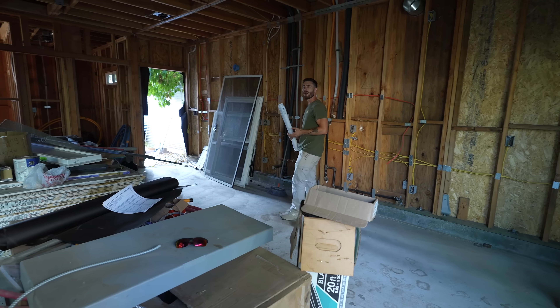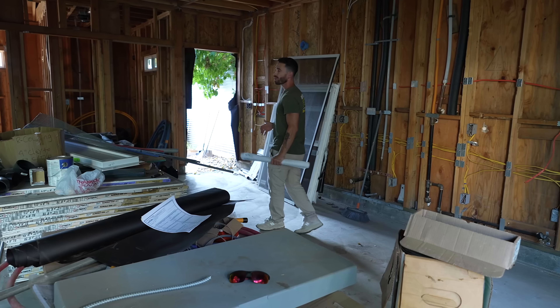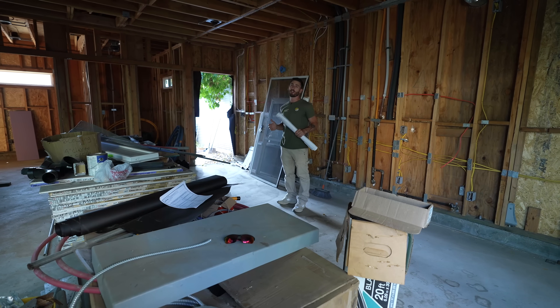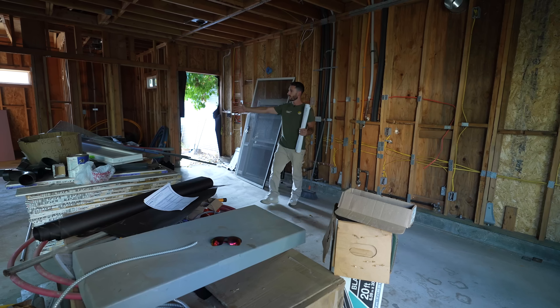Right now you're looking at a 9-foot high ceiling. Beautiful — it gives a lot of space to the room. This ADU is only 550 square feet, which is perfect for one bedroom, one bath. The 9-foot ceiling really opens the place up beautifully.